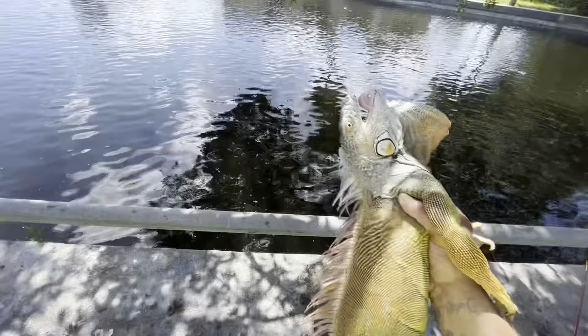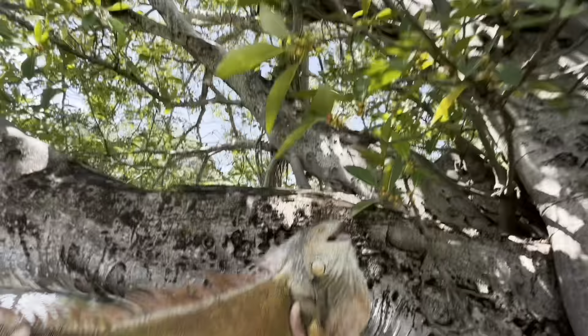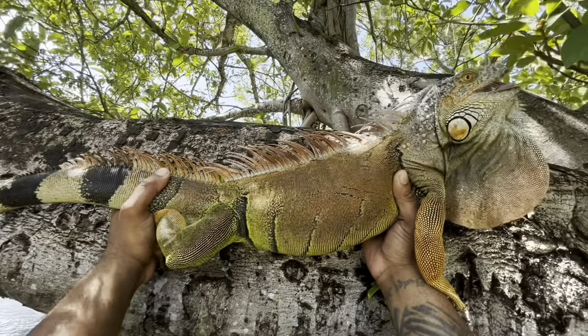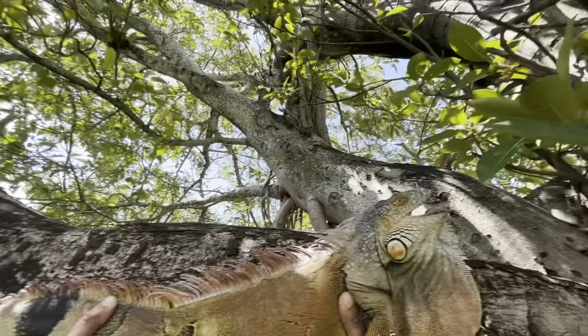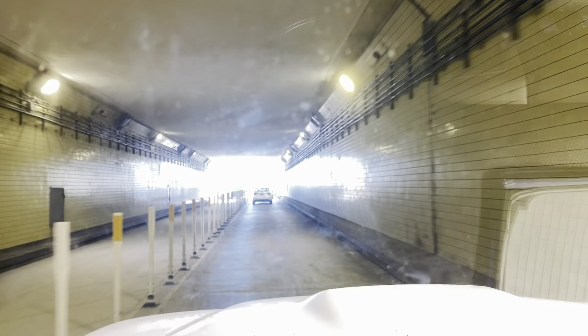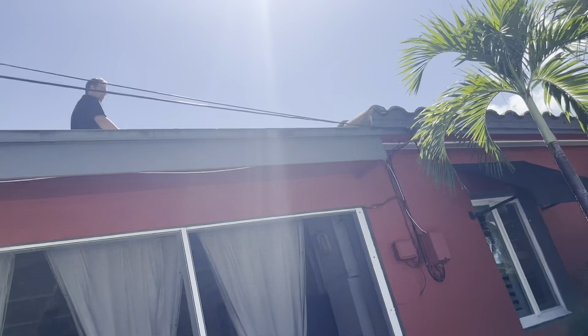There it is — massive dragon. Perfectly camouflaged. You see he's showing off that dewlap. You're all right, man, you're all right. And in the bag. Since these iguanas inhabit the same areas as humans, it's becoming more common to have interactions.